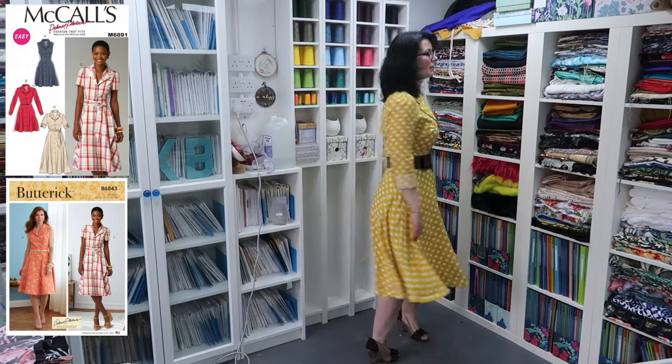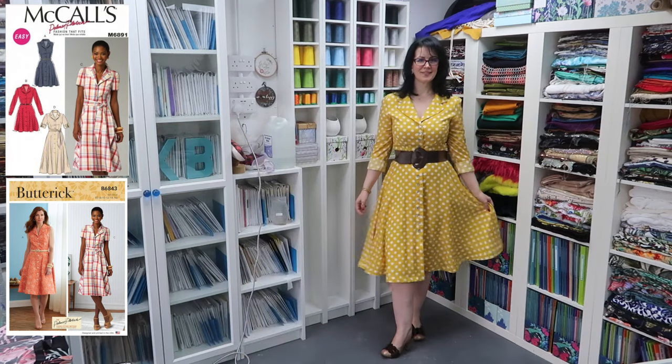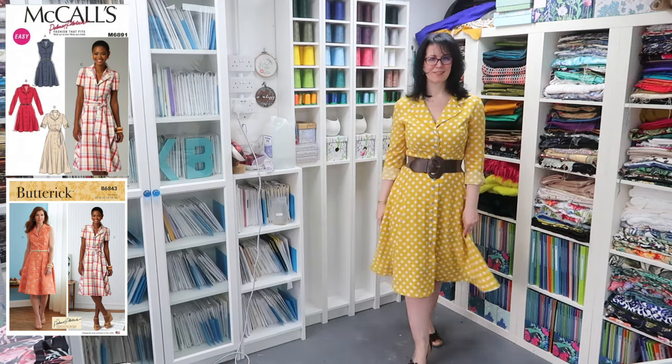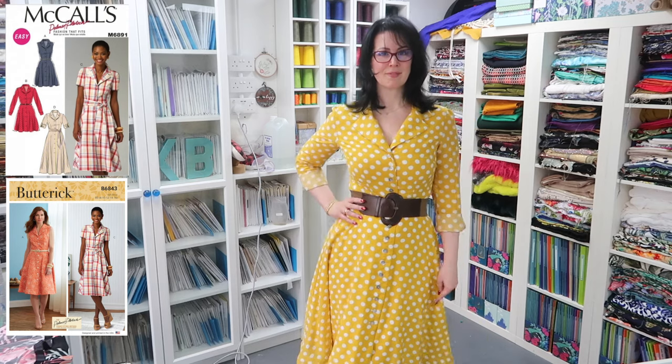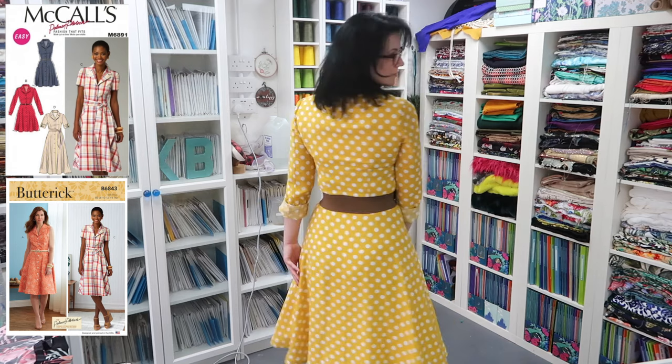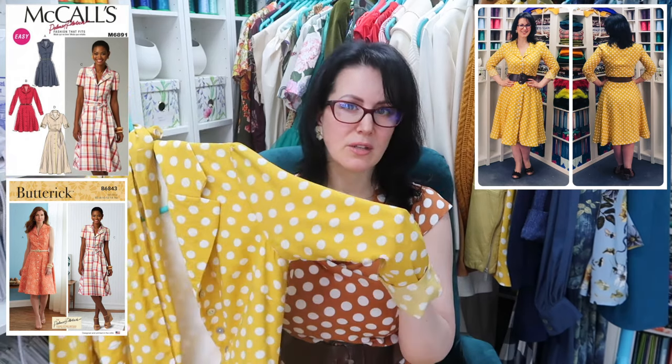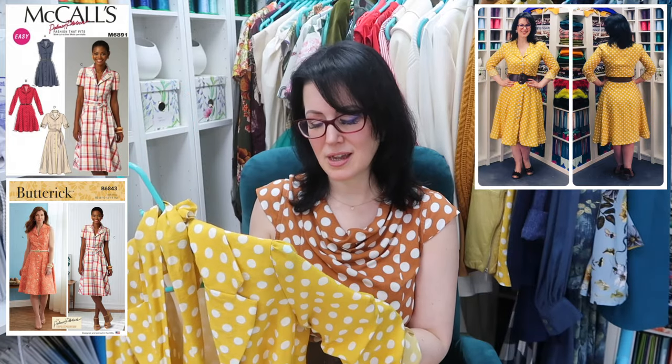Then I moved on to the yellow polka dot dress. This is the McCall's 6891, which is now a Butterick pattern — I'll link the number in the description below. There's also a sew along for this one on the channel, as lots of people asked for a tutorial on the collar and how to fully line a dress like this. This is the first one I've done with the long sleeves. They're okay — they're a two-piece sleeve — but they're not my favourite. They're kind of full but not quite. I'm not sure this is going to survive in my wardrobe as a sleeved dress and I may take the sleeves off, but I wanted to try them.